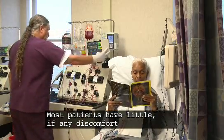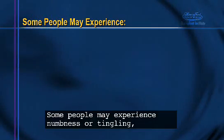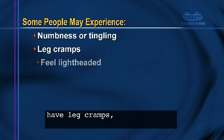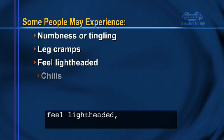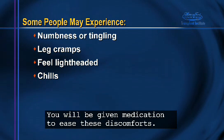Most patients have little, if any, discomfort during the procedure. Some people may experience numbness or tingling, have leg cramps, feel lightheaded, or have chills. You will be given medication to ease these discomforts.